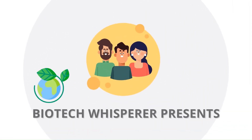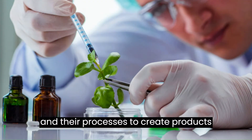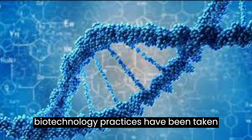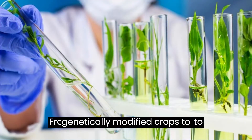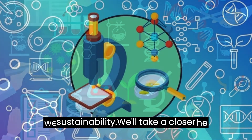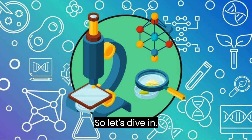Good morning YouTube. Have you ever heard of biotechnology? It's a field that uses living organisms and their processes to create products and solve problems in a variety of industries. With the help of modern technology and scientific advancements, biotechnology practices have been taken to a whole new level. From genetically modified crops to personalized medicine, biotechnology is changing the way we approach health, agriculture, and environmental sustainability. We'll take a closer look at some of the exciting developments in modern biotechnology practices and their potential impact on our lives. So, let's dive in.